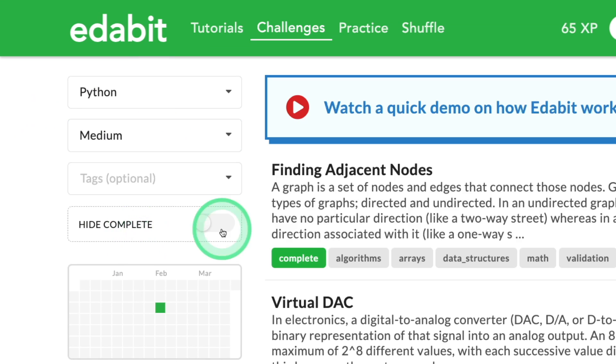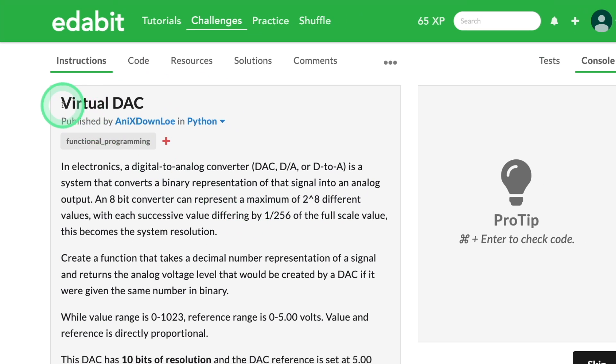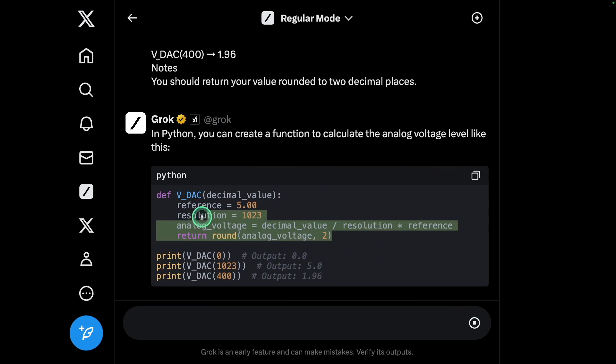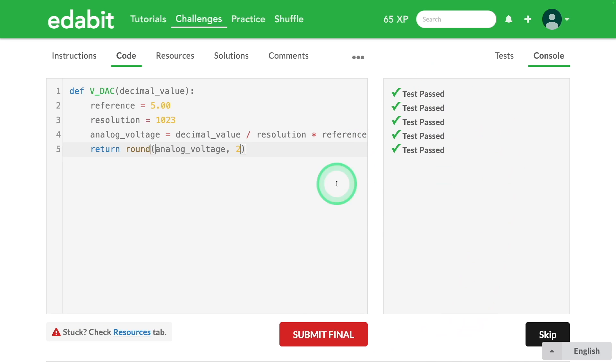Next, going for the medium challenge: create a function to convert from digital to analog. Copying the instruction and asking Grok — now Grok is generating the function. Testing it and clicking check — and it is a pass.